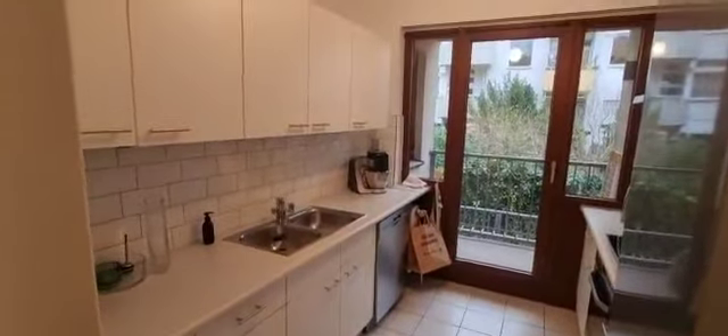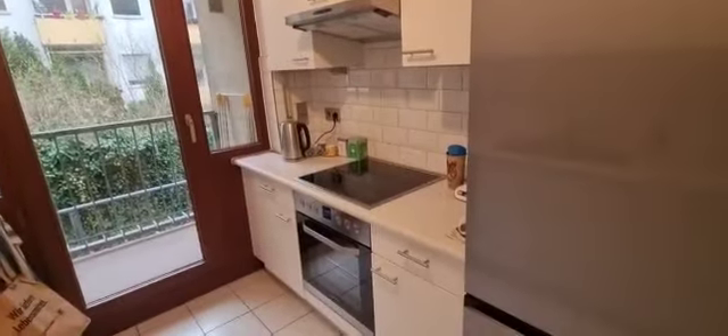Here is the kitchen — it is fully equipped with everything you need to cook and eat. You have a dishwasher, fridge and freezer, stove and oven, and there is also a little terrace to the outside.